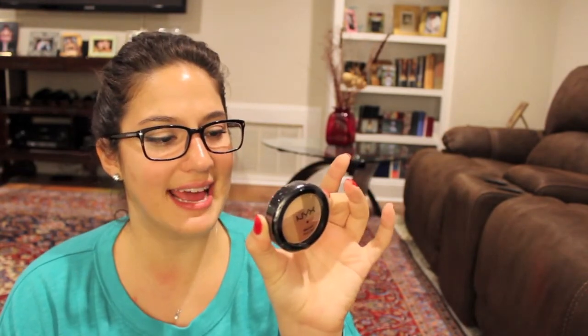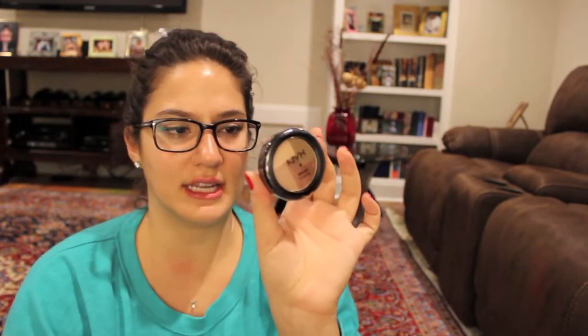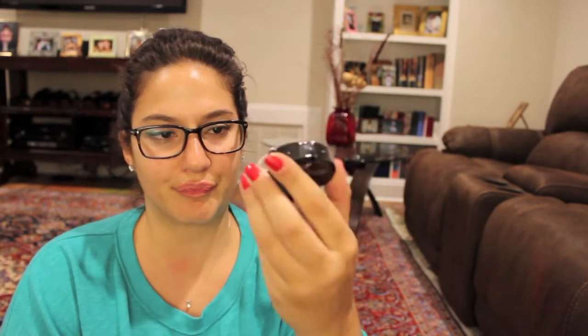My best friend gave me a bunch of NYX makeup. One thing she gave me is the NYX Mosaic Powder in Latte — it's like a setting powder with different blocks of colors in it. She also got me the NYX Black Label Lipstick in Amethyst, which is kind of a purple-y, silvery color — very different from anything I own. It just adds an interesting flair to your look. She also got me the NYX Mega Shine Lip Gloss in Rust, which is like a golden, sparkly color — just a typical golden shimmery lip gloss.